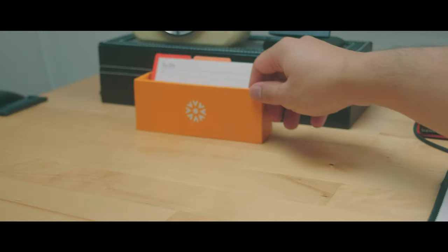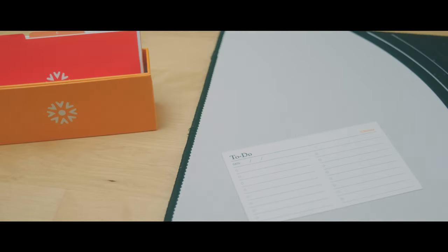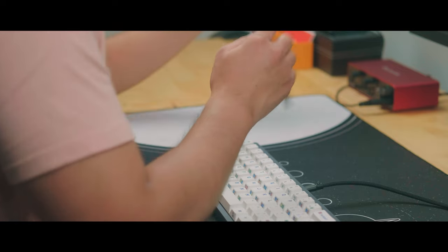When I actually get started working I need to keep myself on track, and I find a good method for myself are to-do cards. I got mine from a brand called Notesu on Amazon. I really like them because they're thicker cardstock so it feels nice to write on and they just hold up better.